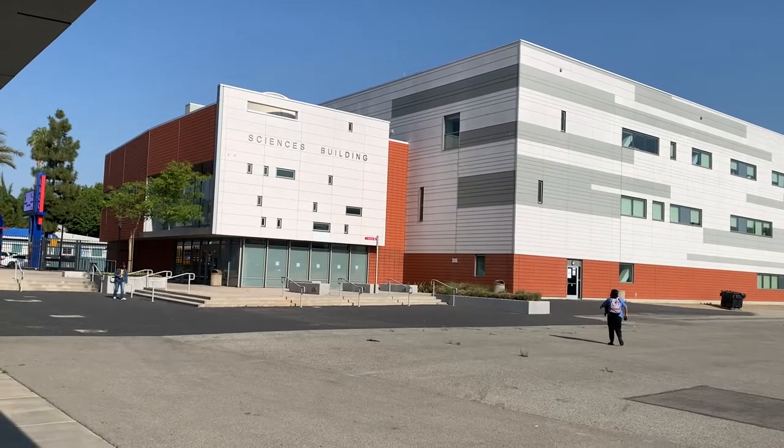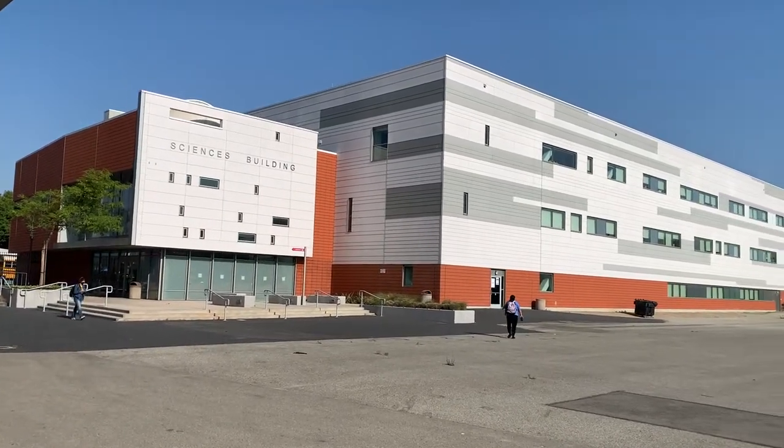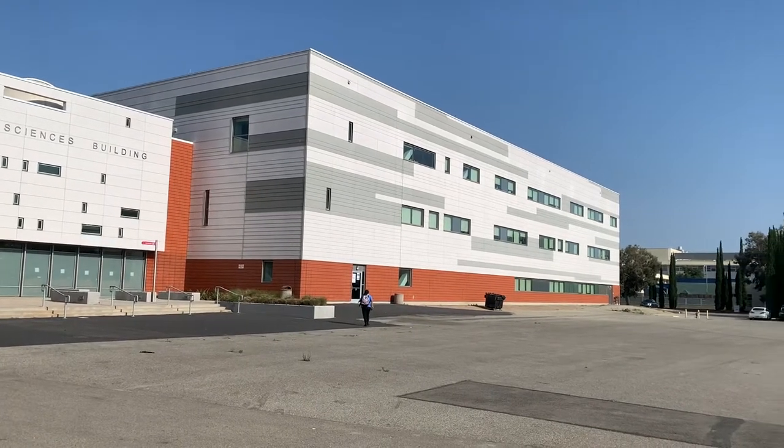Medical and science students spend most of their time in the science and tech center. LACC has amazing labs with advanced technologies and even an observatory for astronomy.